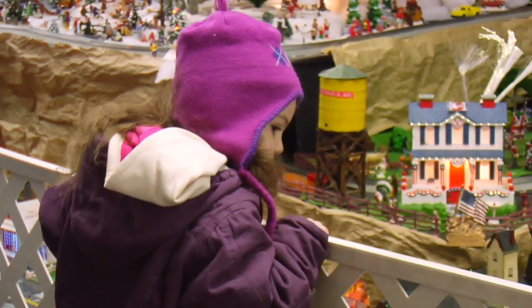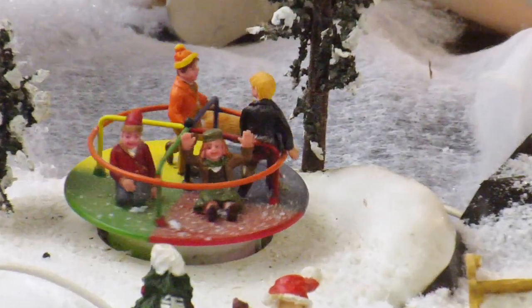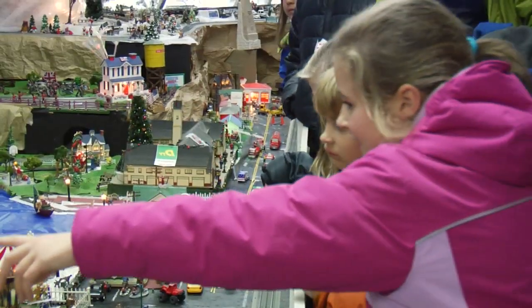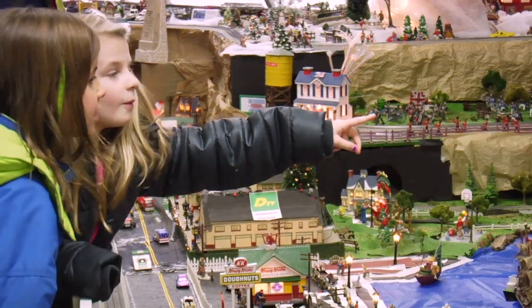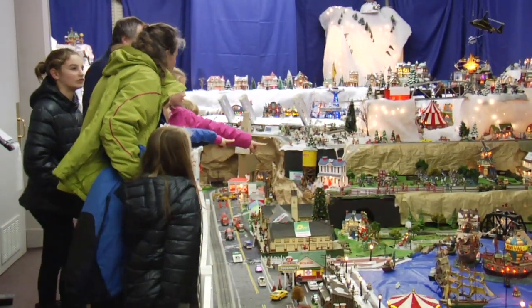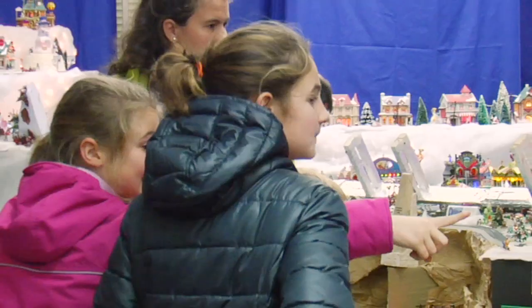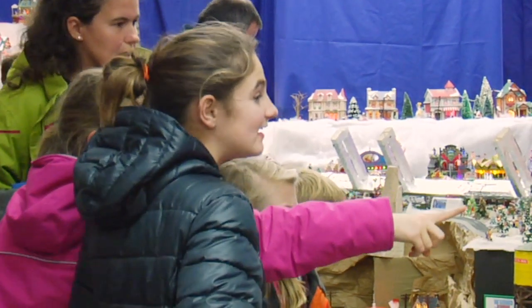The children see all the various moving parts and the light-up components and they enjoy the scavenger hunting, searching for the SpongeBob figures and all the other objects and characters that we have hidden throughout the display space. It brings families together and they interact with one another as they go searching for the objects. It's just a nice family activity.